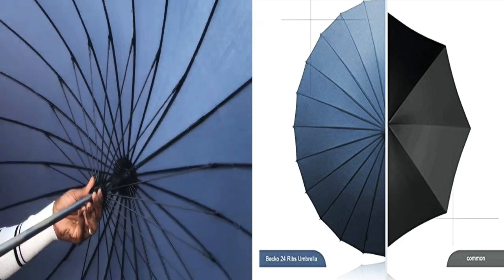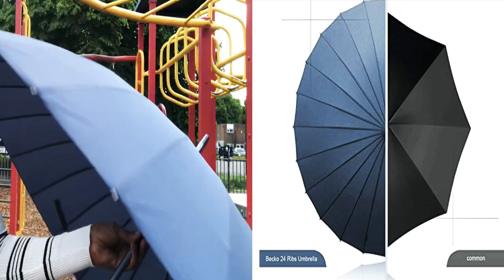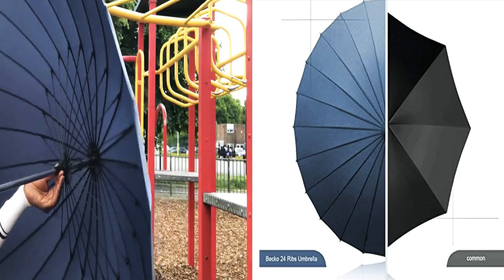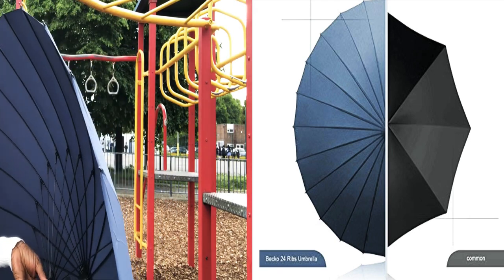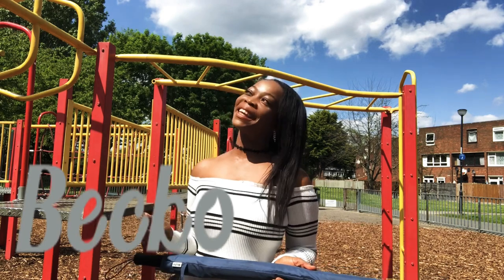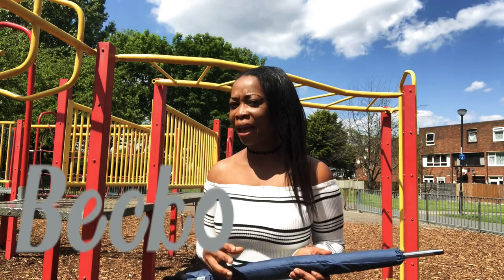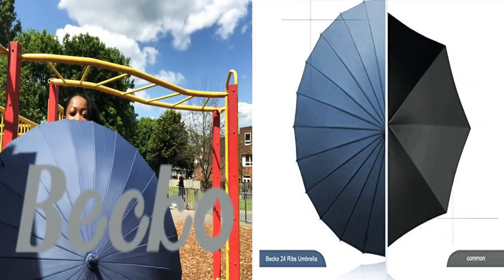This umbrella can withstand the sun, the wind, everything. It's very elegant and presentable as a gift. Imagine giving this umbrella to somebody in this sunny weather — they will appreciate it so much. You can see the sun is out, summer is here. We love the sun, it's nice, but sometimes too much sun can bring skin disease, so it's very good for us to have this umbrella.